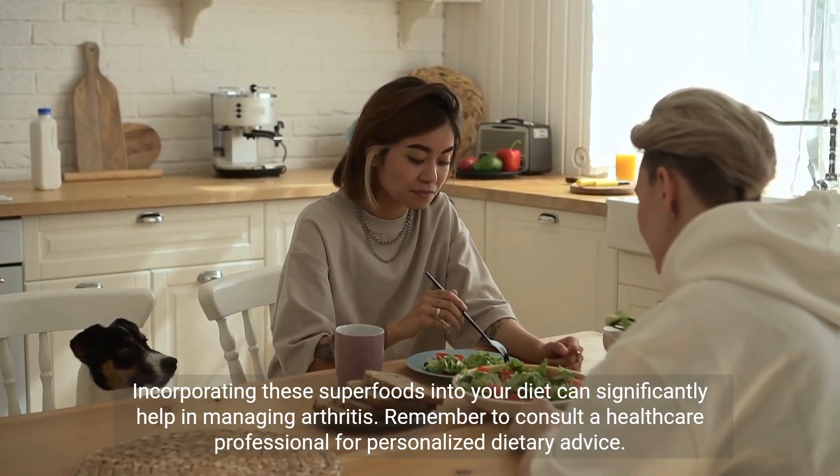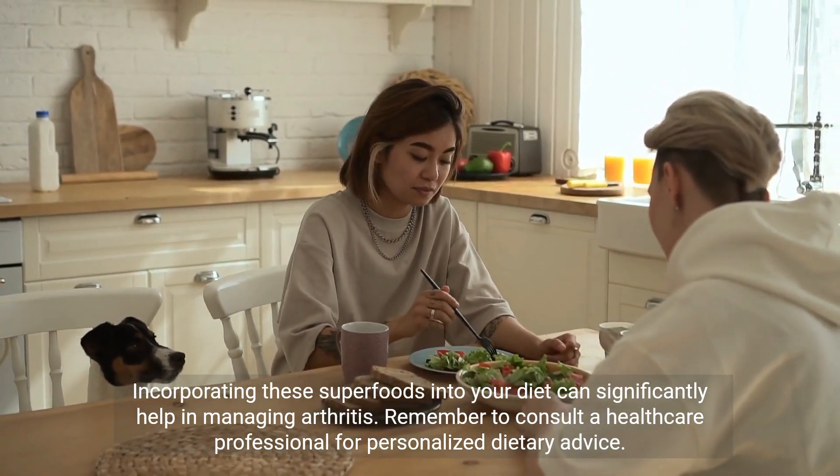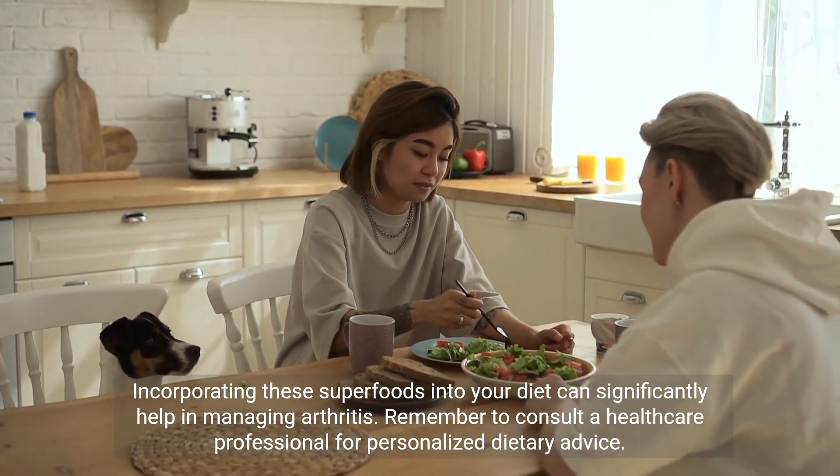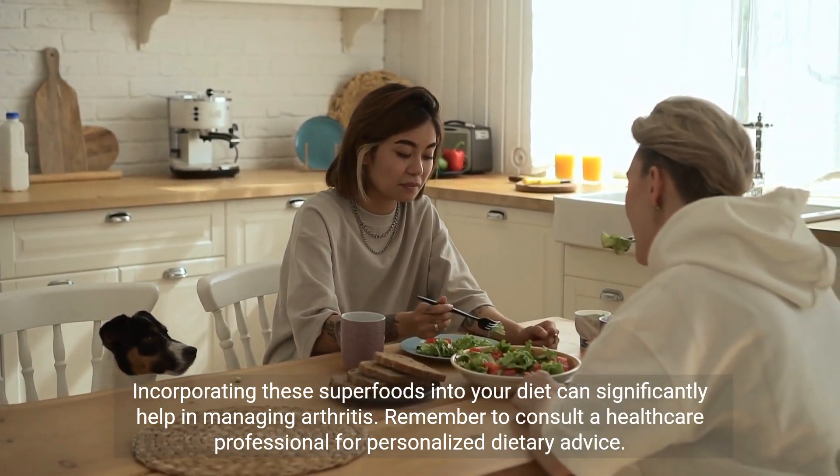Incorporating these superfoods into your diet can significantly help in managing arthritis. Remember to consult a healthcare professional for personalized dietary advice.